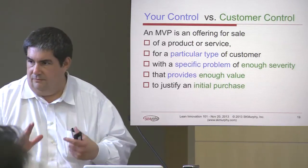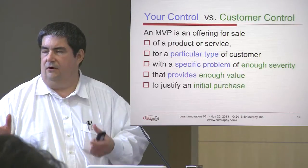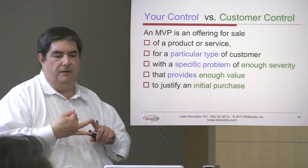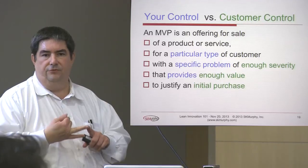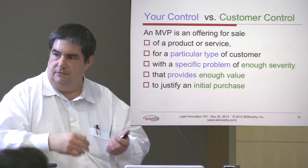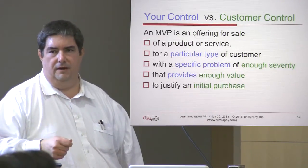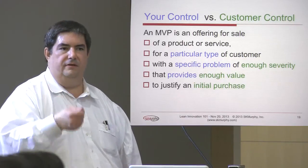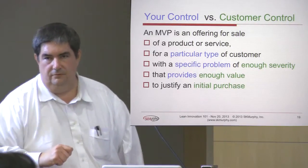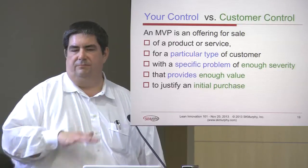These six variables divide into two parts: three things under your control in launching the product, and three things determined by the customer. You get to pick the customer you're going to focus on, the problem you're going to diagnose, and the feature content and how you're going to deliver it. The customer determines whether this is a problem they care enough about to have a conversation with you, and whether your promised solution provides enough value compared to other available alternatives that they would actually spend time and money on it.